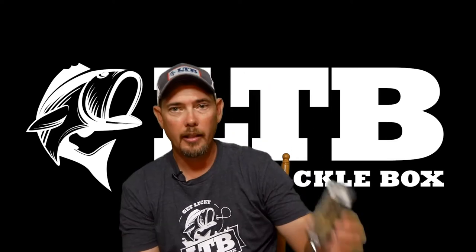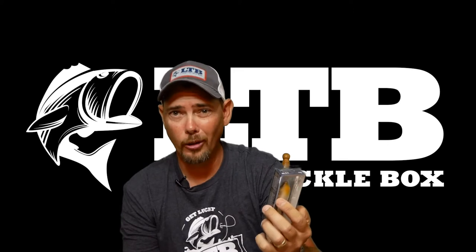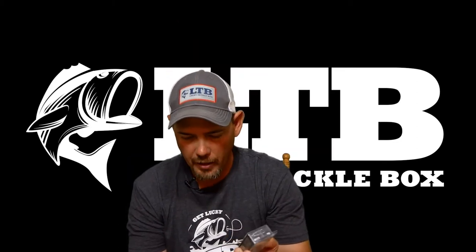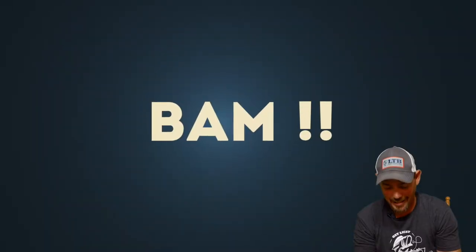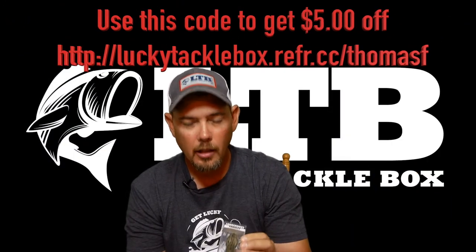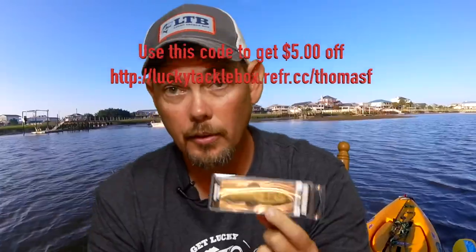Next is the Lunker Hunt Froglet. What's a froglet? This is a froglet. I'm going to put it here in front of me because you may not be able to see it with the green screen behind me. This is by Lunker Hunt — I love Lunker Hunt products, awesome stuff. This retails for $7.99. It's a topwater bait, walking the dog type topwater bait. You like walk the dog baits? You like frogs? You'll like this.